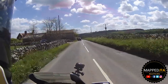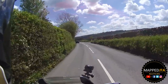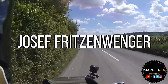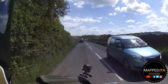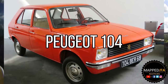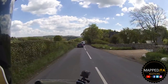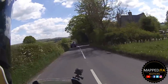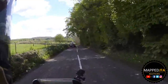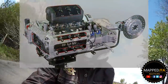BMW looked at many different options. Around approximately 1977, a very clever German engineer — I'll put his name on screen — pitched the idea of using an engine from a Peugeot 104 or 106. They took that engine and adapted it for their new bike. And from those humble beginnings, the Flying Brick was launched.